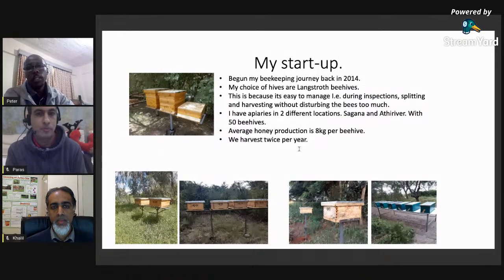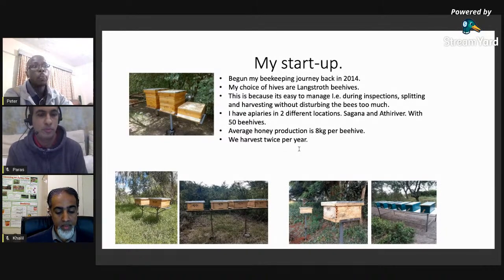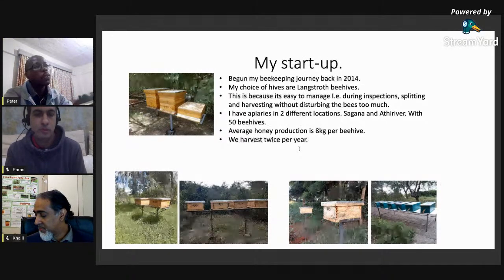I started with about three beehives, and as time goes by you increase your numbers as you gain experience. My preference is the Langstroth beehive — it is easier to manage when it comes to inspections, treating, and harvesting. That is why I chose to deal primarily with Langstroth hives, which are manageable for any beekeeper just starting out. As of now I have two apiaries in different locations, managing up to 50 beehives and looking to add more.